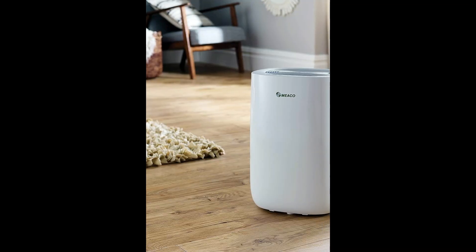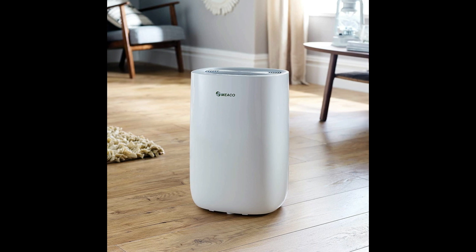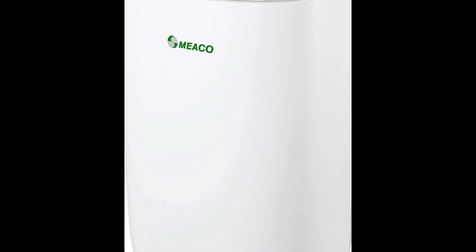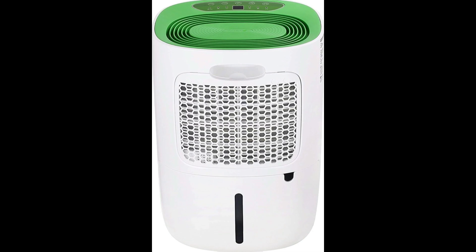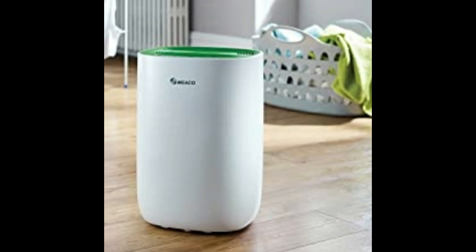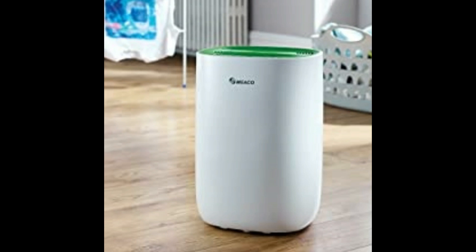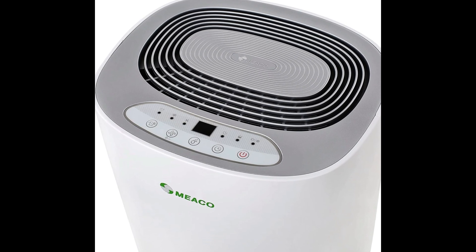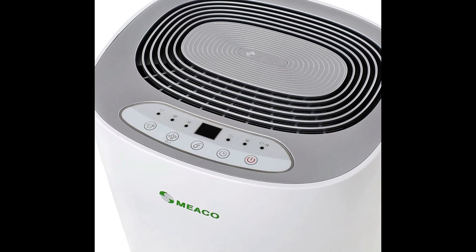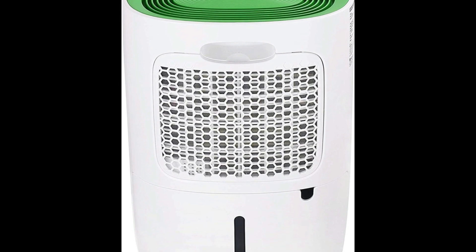It also works in four functional modes: laundry mode, which makes the machine run at full speed for 6 hours; automatic defrost, which saves energy when in lower temperatures; automatic turn off, which prevents spillage when the 2.6 litre water tank is full; and auto off timer, which schedules when the appliance turns off. This compactly designed and lightweight dehumidifier has easy to use controls which display your room humidity, which can be adjusted to a target level that best fits your needs.